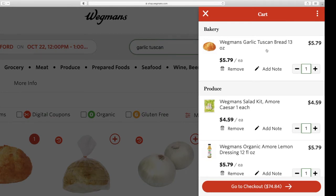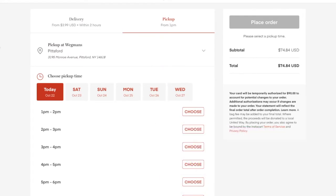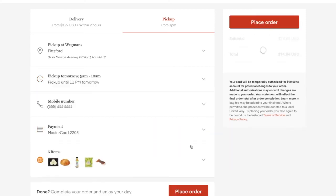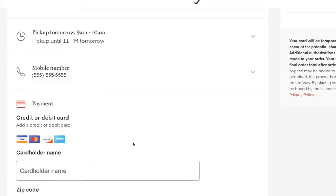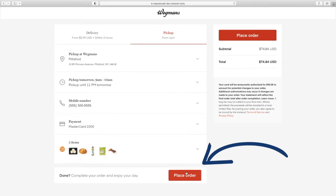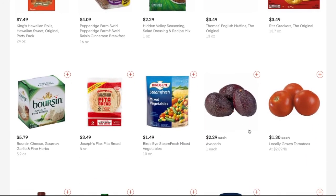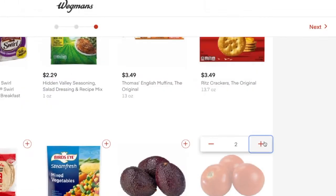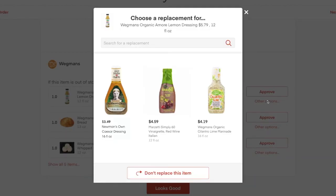Once you reach a $10 minimum for curbside pickup, you can check out and pay for items by clicking the red checkout button at the bottom of your mini cart. Change your mind? You can easily switch between curbside pickup and delivery. Here you'll also confirm your store, curbside pickup date and time, and pay for your order with a credit card. Click Save in Profile to make payment easier for future orders. Click the Place Order button. Adding additional items to your order is easy. Click Next and you can choose your preferred replacements for any item on your list in case something is out of stock.